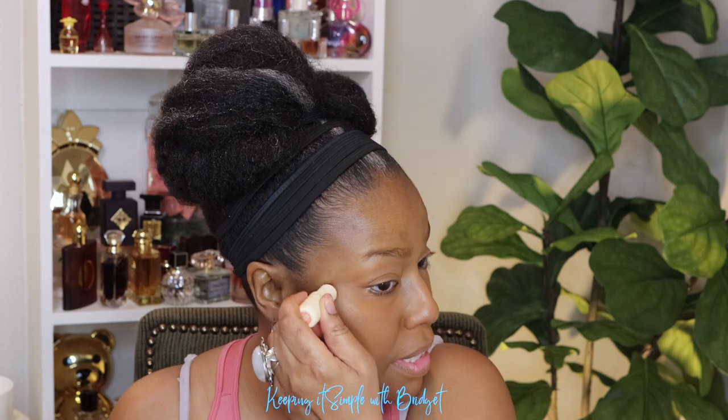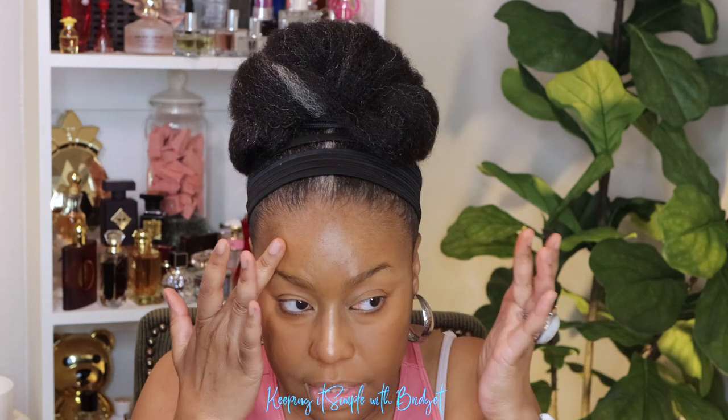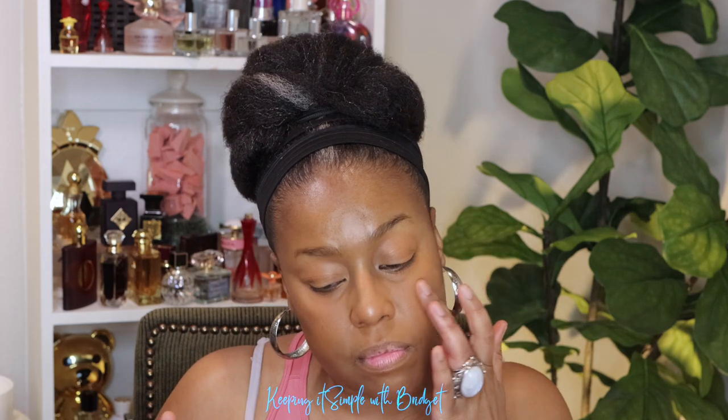For my highlight, I'm going to use the same highlighter — also by Mango People. I'm going to put it here, just wherever you need or want a highlight. I like it because it is so pretty. After that, just take your finger and blend it in — that's it. I'll put a little on my nose and then go back in with the sponge around the edges and blend it out a little bit.